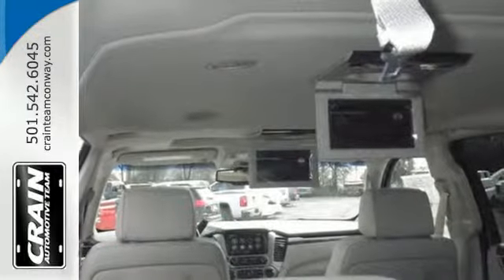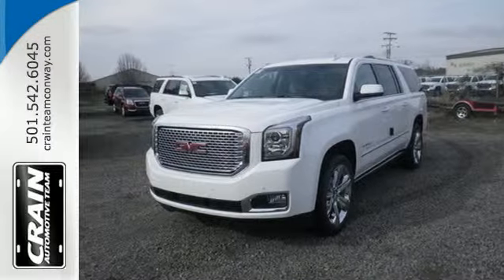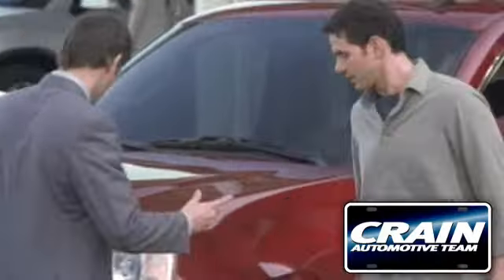The best ability for your next vehicle is capability. Come get it in this Yukon XL. Visit us anytime at CrainTeam.com. Go!